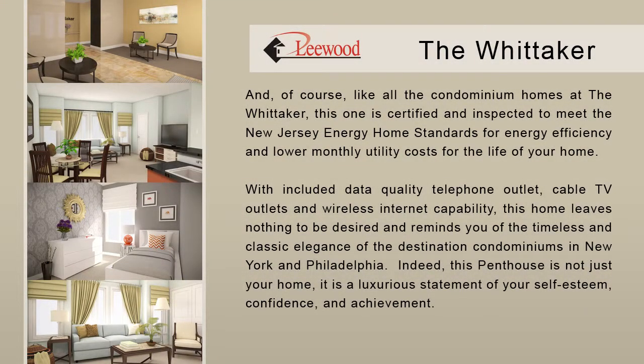And of course, like all the condominium homes at the Whitaker, this one is certified and inspected to meet the New Jersey energy home standards for energy efficiency and lower monthly utility costs for the life of your home.